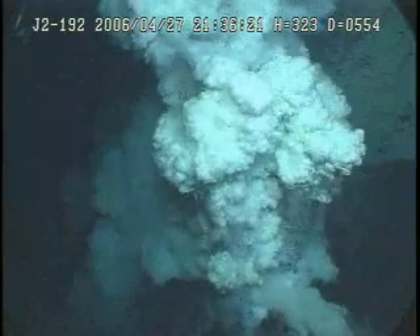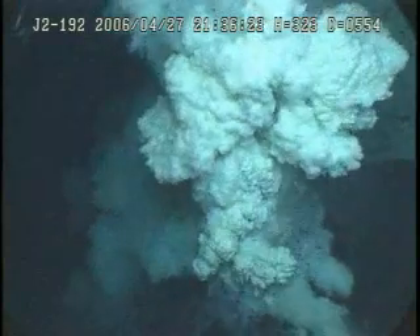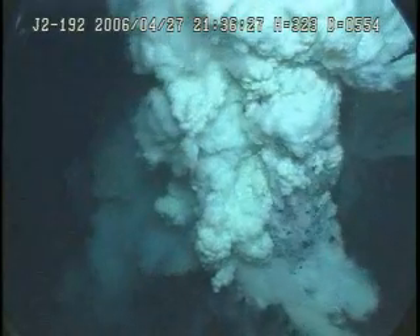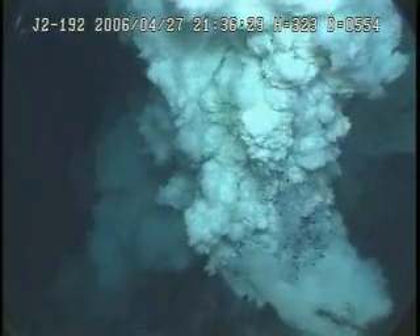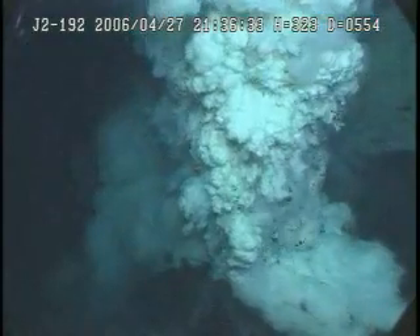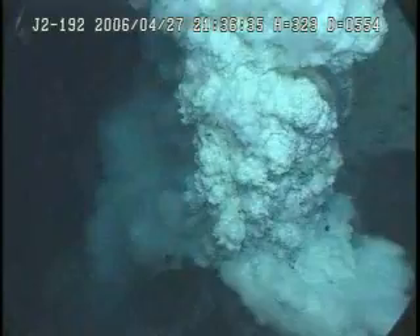Pretty amazing, this crater here at Brimstone Pit. We see it does come and go and I don't know what the frequency of the eruptions are. It's continuously erupting but it does pulse — it's more vigorous at some times than others.